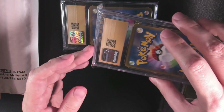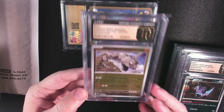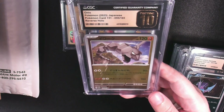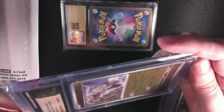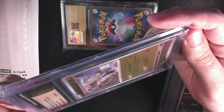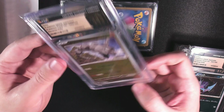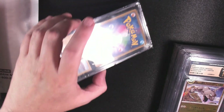I picked these all up from the same seller. Pretty much what I do is watch the ones I want and wait to see if the seller sends me an offer — and sure enough, most of them do. We got an Onix here, and this seriously looks like there's no print line. Wow, that's really rare. I see a super duper faint one running vertical right down here, but you can get Pristine 10s on these with print lines — you just need to find ones where it doesn't really detract from the card.